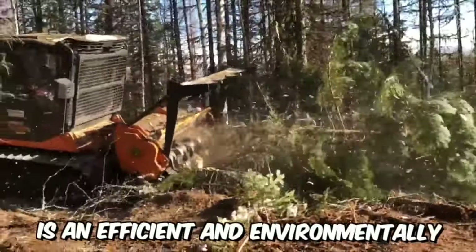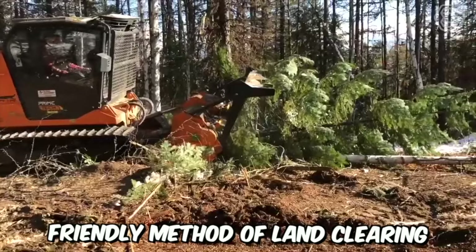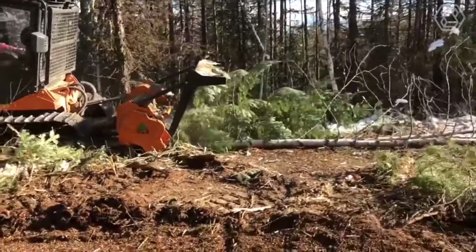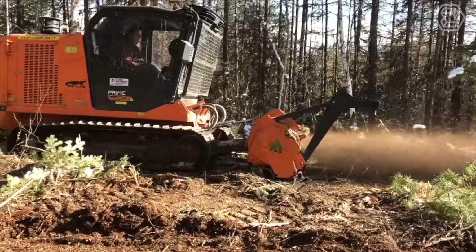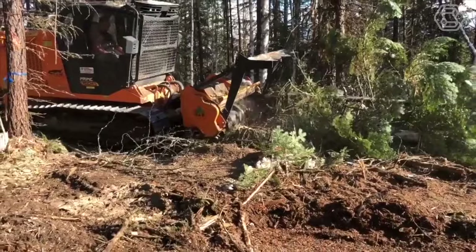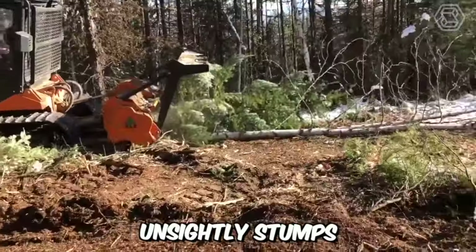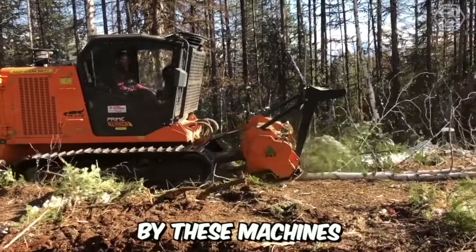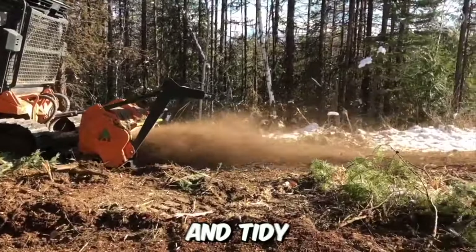Mulching in the forest is an efficient and environmentally friendly method of land clearing. With mulchers attached to excavators, tractors, and mini-loaders, you can cut, grind, and clear the land, allowing you to swiftly move on to the next stage of your project. You don't have to worry about unsightly stumps or scattered debris, as trees and shrubs are mulched by these machines, leaving the ground level and tidy.